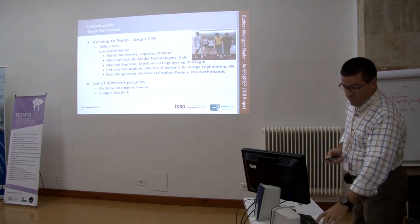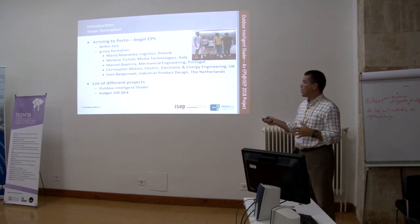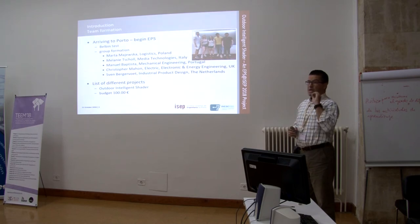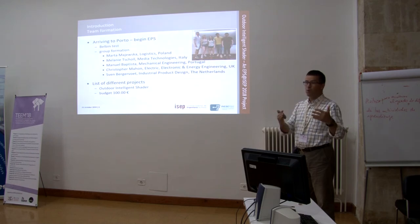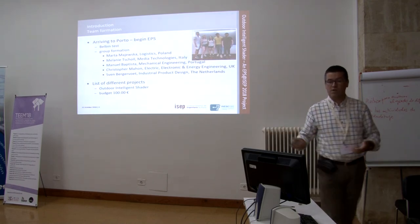Students receive a list of possible projects and this team opted to develop what they call an Outdoor Intelligence Shaker. The list of projects has vague requirements — we don't say how they should do the project, we just give them the idea and the budget. The budget is very low because we want them to think about how to implement things under severe constraints. They have to conceive the prototype, understand how to develop it, choose components, and implement it — with a budget of just 100 euros.